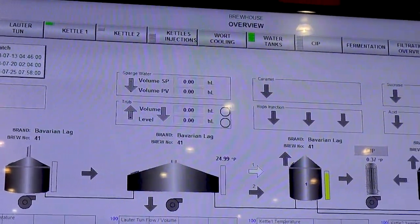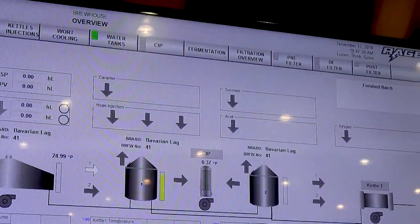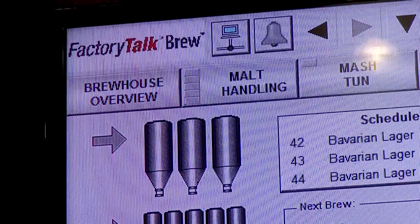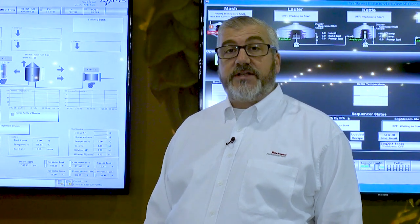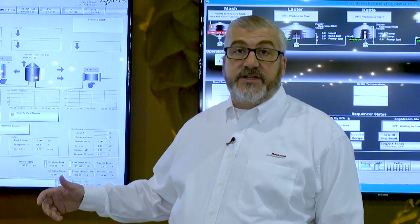We're excited about this because we've designed it specifically for how brewmasters, operators, and breweries interact with the system. It has controller-based sequencing for less risk. It has reporting that's enabled during programming of the system, reducing costs and getting ROI quicker to the project. In a runtime environment, we also enable reporting through an HDMI web client or on any mobile device.